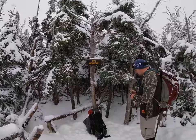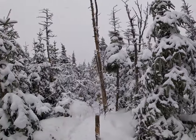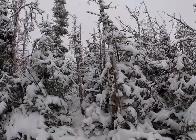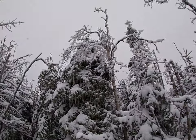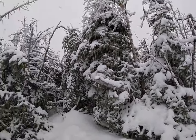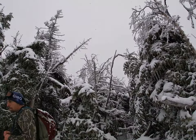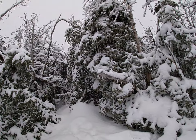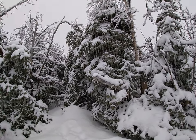Here we are at the summit of Nye Mountain. It's a beautiful day, even though you can't see much. But it's worth it seeing the trees with all the snow and ice on them. The snow has really picked up since we left this morning. We're doing pretty good — it's 11:41, so about two and a half hours up here. Not bad at all, happy with that.